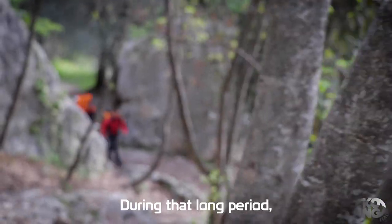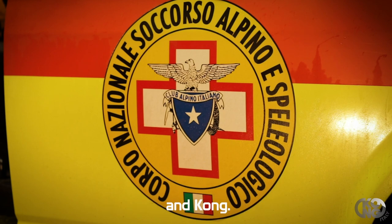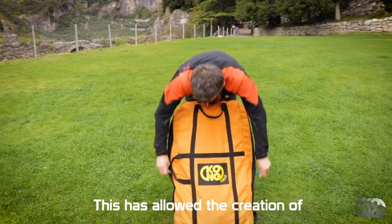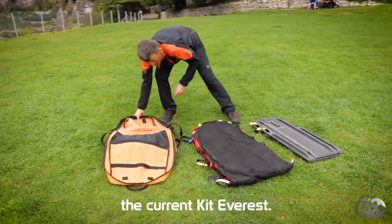In questo lungo periodo si è sviluppata una collaborazione tra la Scuola Nazionale Tecnici e COG. Questo ha permesso la realizzazione di prodotti sempre più performanti come l'attuale kit Everest.